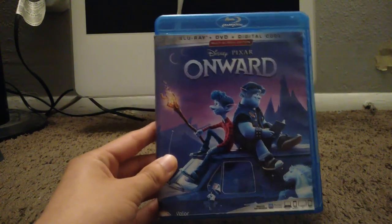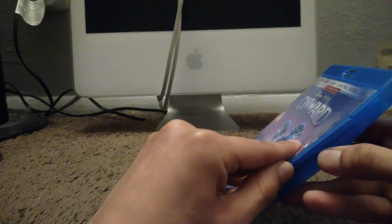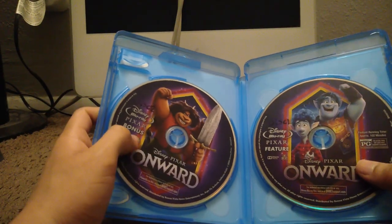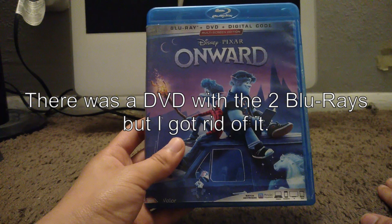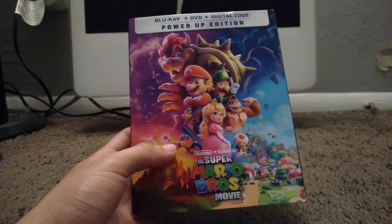Here's my last Disney movie on Blu-ray and it's Onward from 2020. This movie released a few weeks before the pandemic hit — that's the reason why it has no slipcover. Here's disc 1 with the movie and disc 2 with the extras. That is my copy of Onward on Blu-ray.